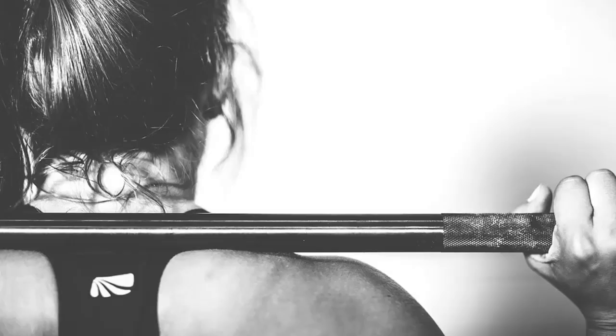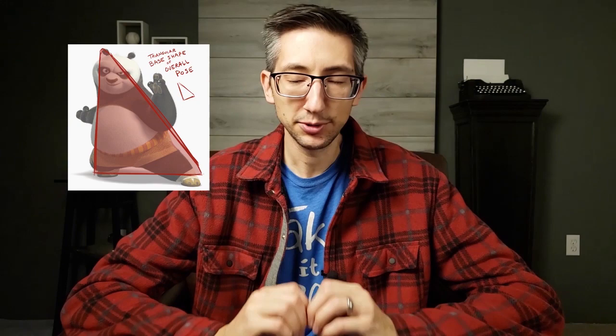Number one: design some appealing shapes. This is the easiest of the three exercises, but be careful — sometimes when something seems easy, we just skip it and it won't work that way. Appealing shape design is absolutely essential for every form of visual art. As animators, we need to keep in mind that no matter what kind of animation we're doing, eventually it's going to get flattened down onto a screen.